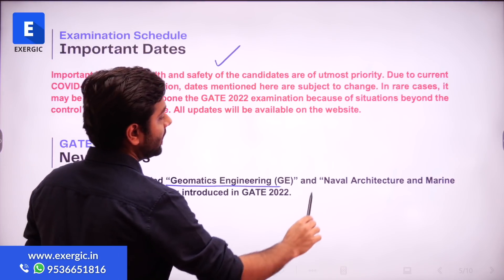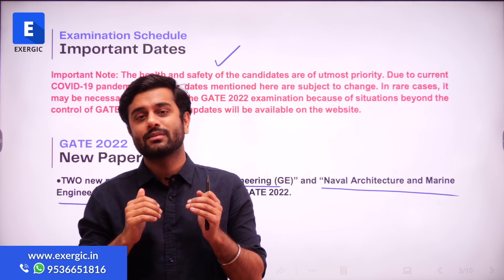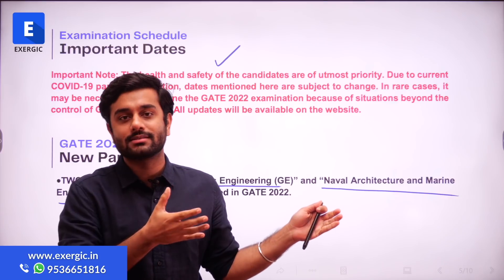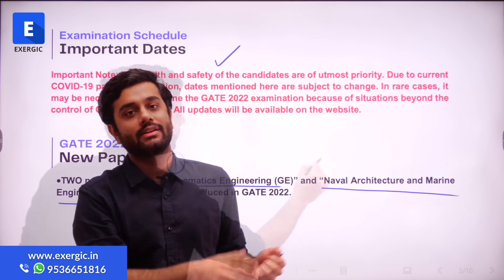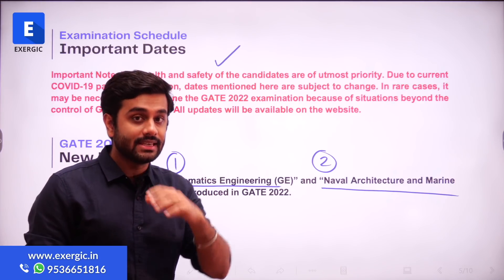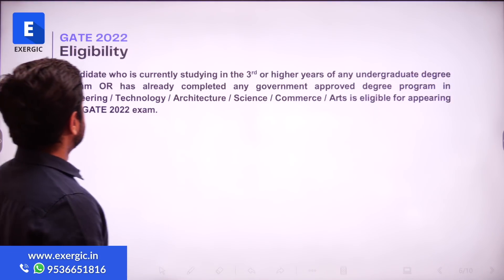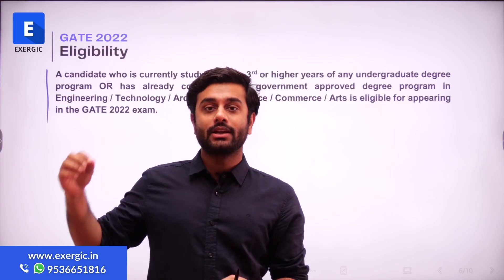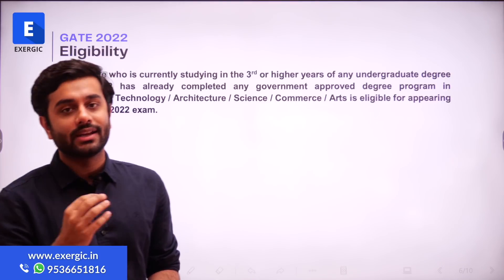The two new papers are Geomatics Engineering and Naval Architecture and Marine Engineering. I would like to clarify that new paper addition does not mean a Mechanical Engineering student has to necessarily prepare for them — it is a separate branch, just like Civil or Computer Science. Regarding eligibility, third year students are eligible for GATE 2022. Third year eligibility started from GATE 2021 after a long time, and it is continued in GATE 2022 as well.